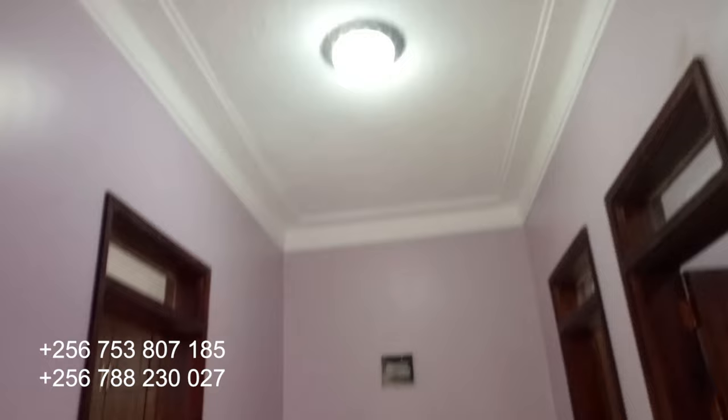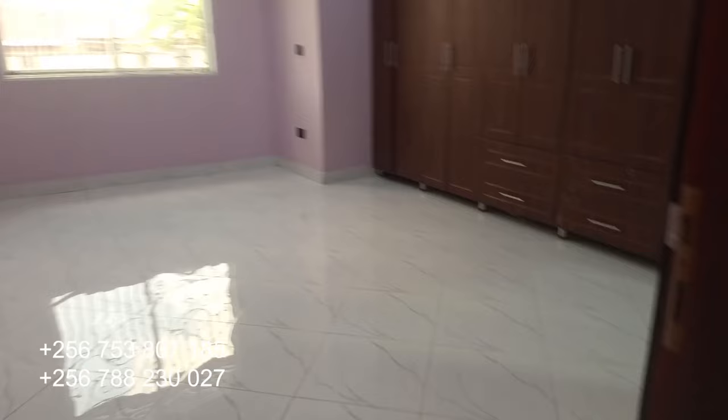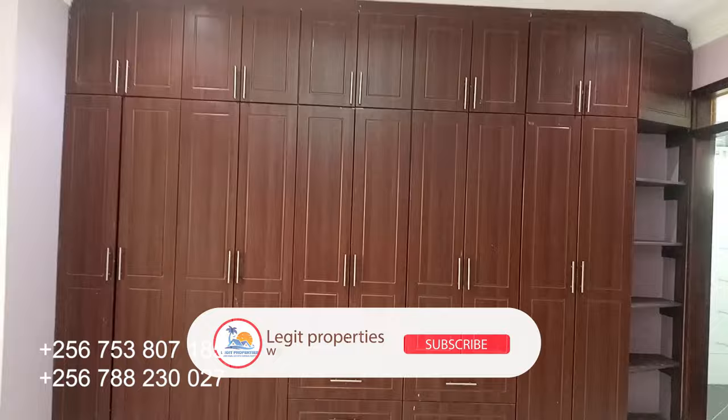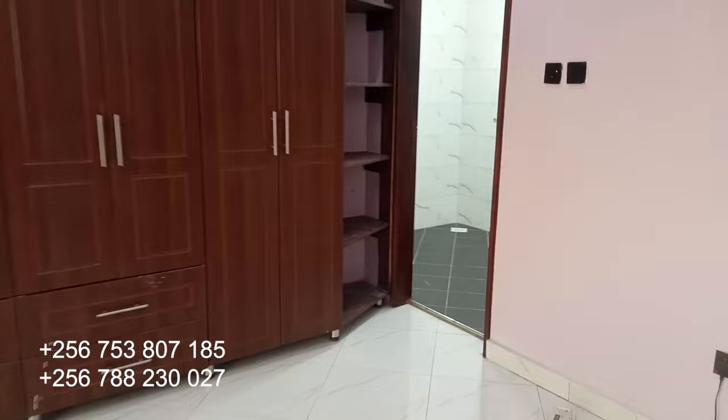Let's start with the master bedroom. This is a very nice, elegant, and big-looking master bedroom with very nice fitted wall wardrobes — the wardrobes are right here, very nice looking. On this side we have the toilet of the master bedroom.